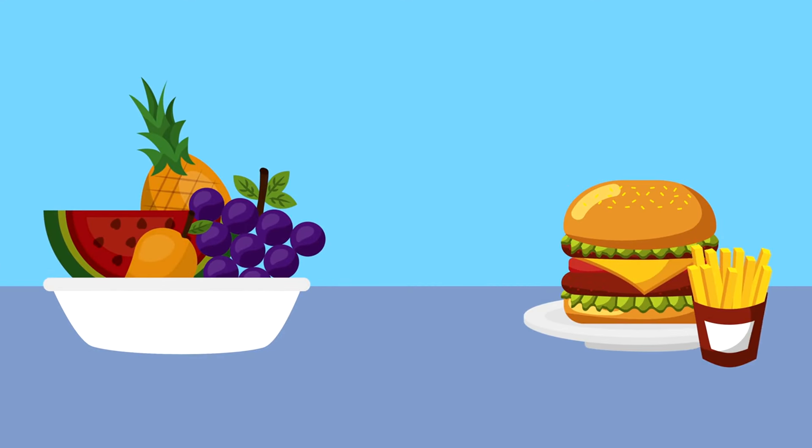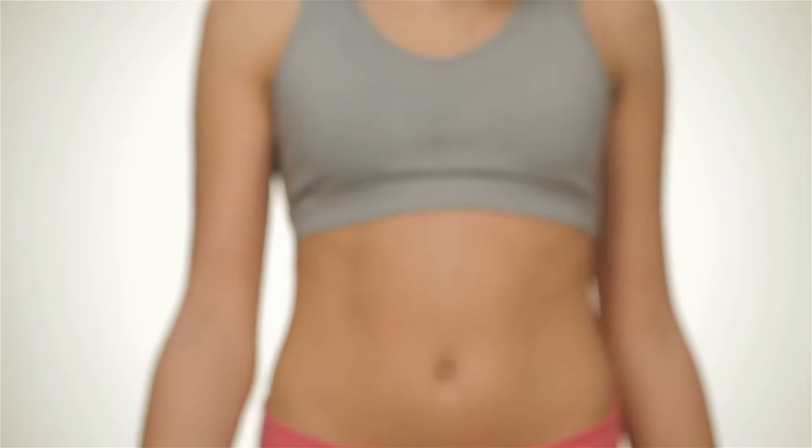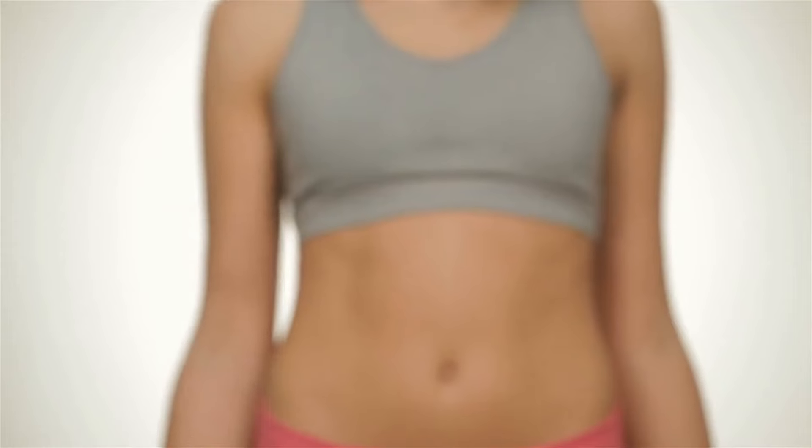In today's video, we're diving deep into the top 5 healthy foods that might be deceiving you. Let's uncover the truth behind these popular choices and explore healthier alternatives that can genuinely benefit your well-being.